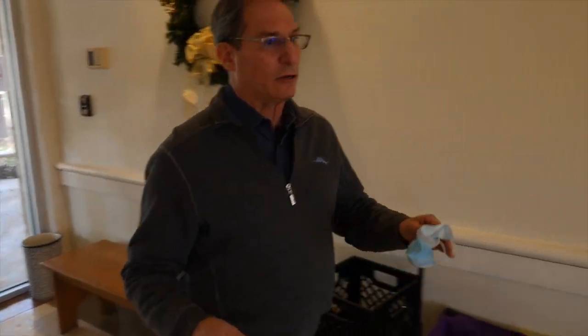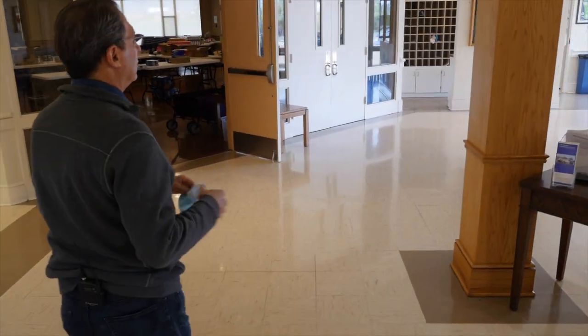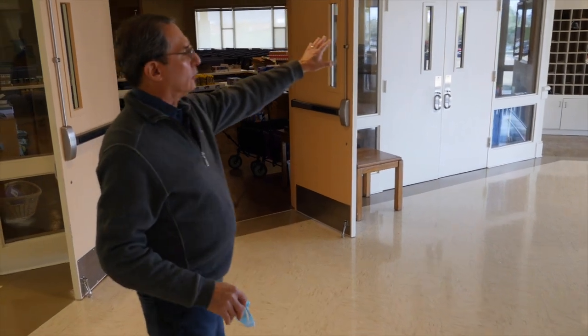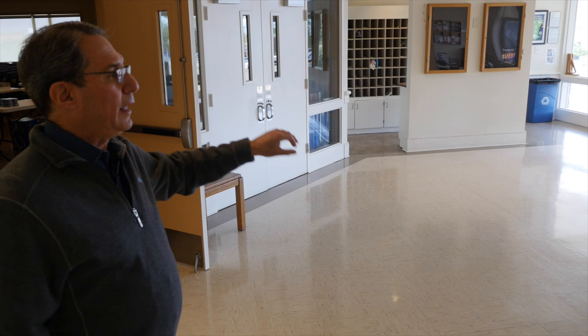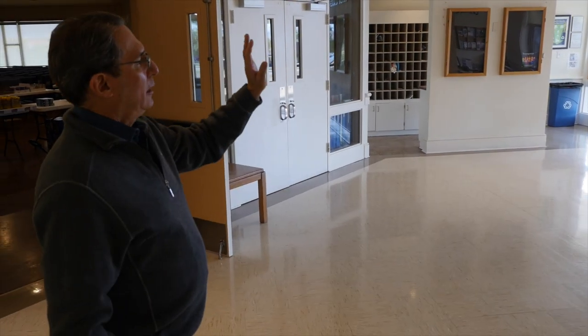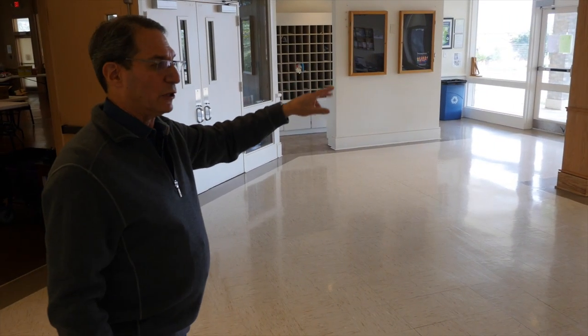This is obviously our current foyer and what's nice is that we're going to open it up and push it out. The current activities area will be gone and the mailboxes will be gone — we're not sure what we're going to do about name tags yet, but there will be no mailboxes. The porch will become a new hallway and we're going to walk over that way shortly.